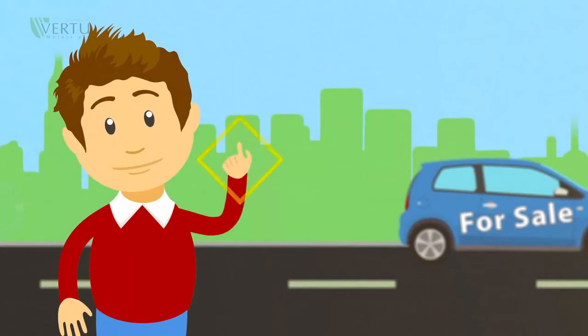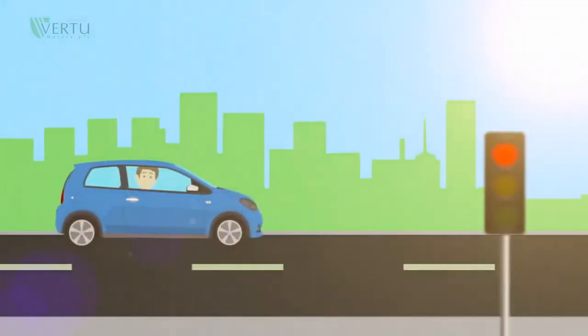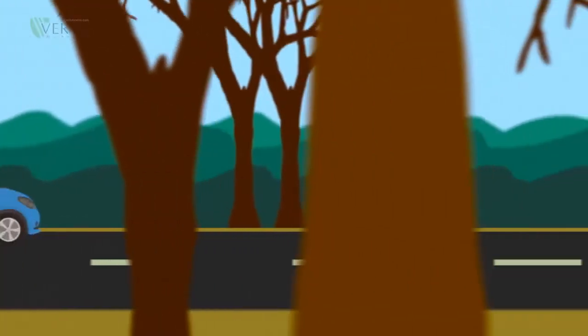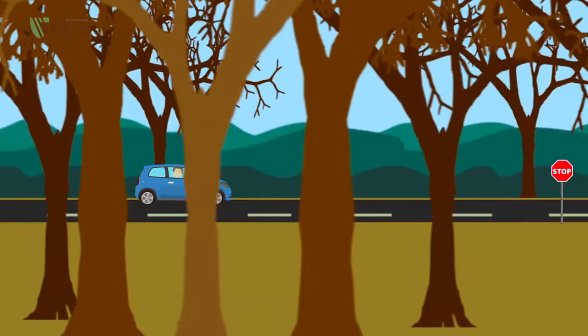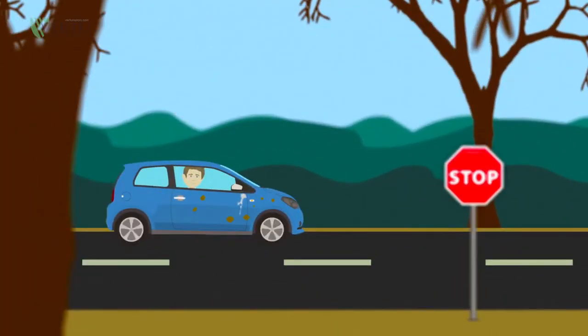Did you know, from the moment your new car leaves our showroom, its paintwork is under attack. It's being attacked by ultraviolet radiation from the sun and from corrosive droplets of tree sap and pine resin. And the chemicals in bird droppings can be a serious problem too.